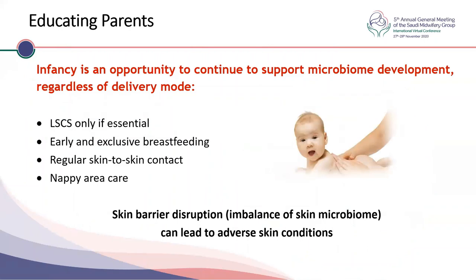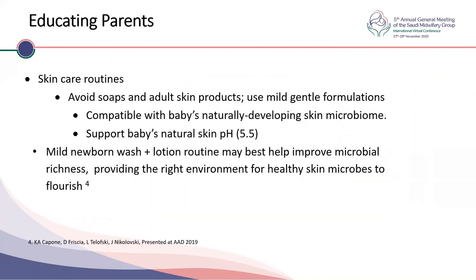Education is very important, and infancy is an opportunity to support microbial development regardless of delivery mode. We should try to perform cesarean sections only when essential, and support early and exclusive breastfeeding. Regular skin-to-skin contact should be encouraged and appropriate nappy and skin care routines supported. Parents should be advised to avoid soaps and adult skin products, use mild and gentle formulations compatible with the baby's naturally developing skin microbiome, and support the natural skin pH. A mild newborn wash and lotion routine may help improve microbial richness.